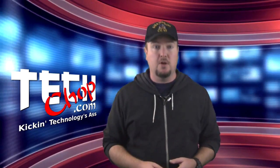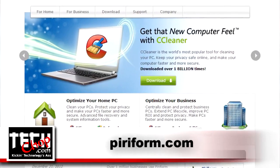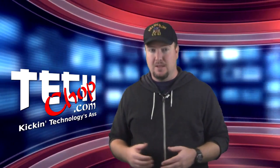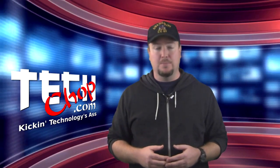The next two tools I'll mention are from a small software company called Piriform. They make a well-known registry cleaner called CCleaner, which, although I like it, didn't really make my list. I will, however, give it an honorable mention because I love its sister programs way more.